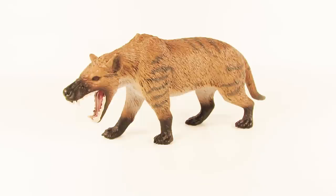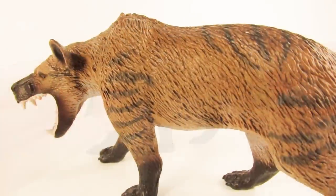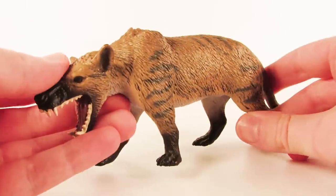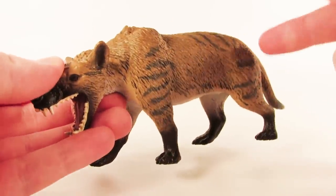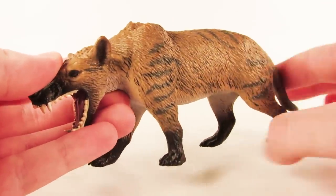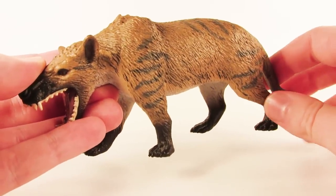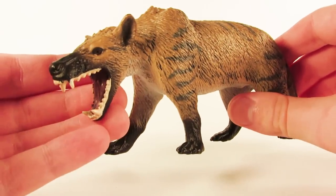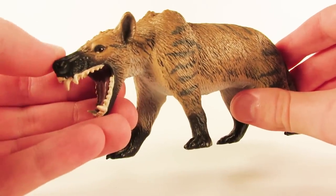Thank you Marvin. So today guys we are going to be taking a look at the 2018 Safari LTD Hyaenodon gigas. We are finishing up our 2018 reviews for Safari LTD on the channel — this is the second to last figure we are reviewing from the 2018 range. Make sure to check out the Safari LTD playlist on the channel if there's a particular figure from 2018 you'd like to see.